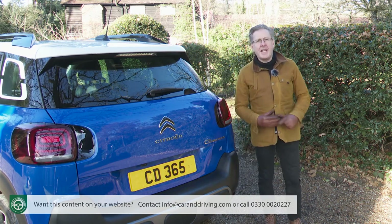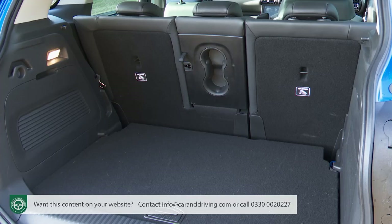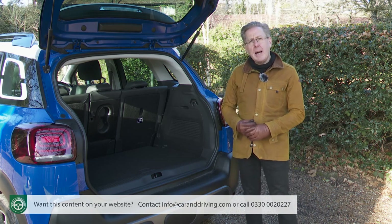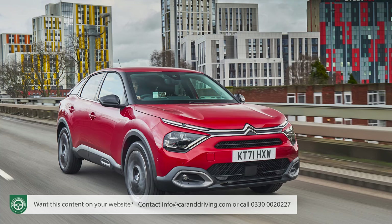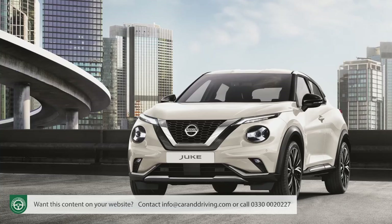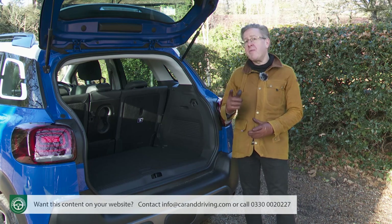Last but not least, let's take a look at the boot. Raise the rear hatch when the back seat is set for maximum leg room and there's 410 litres of capacity — 110 litres more than in an ordinary C3, and more than in most supposedly larger golf-sized family hatchbacks. Citroen's similarly priced C4, for instance, has a 380-litre boot. For SUV B-segment class perspective: a Seat Arona offers 400 litres, a Nissan Juke gives 422, and a Ford Puma has 456 litres.